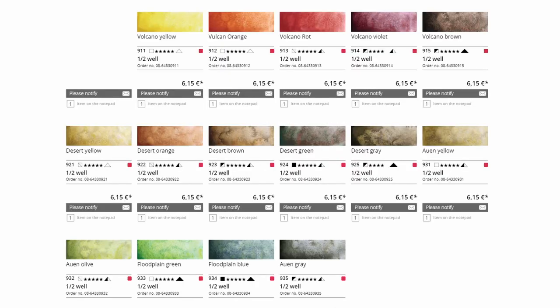Greetings! For today's video I have a couple of quick news all related to Schmincke's granulating colors. First off, there will be another three sets of five colors in this range of super granulating colors. They will be named Volcano, Shire, and Desert.